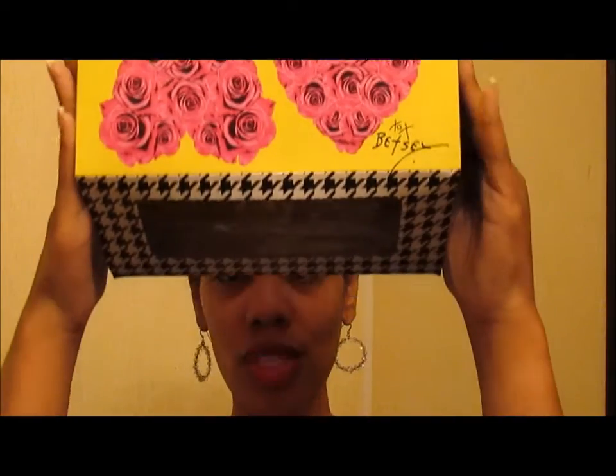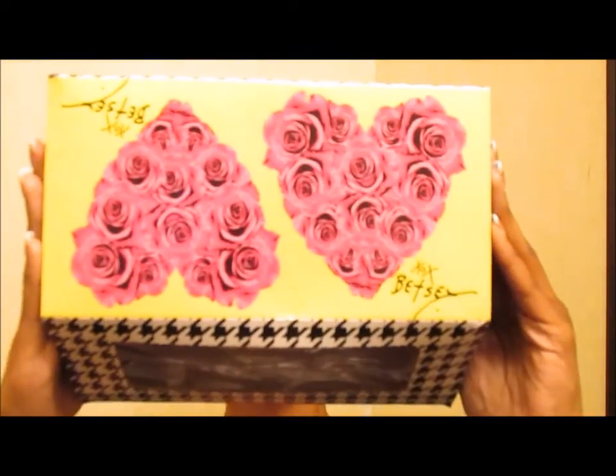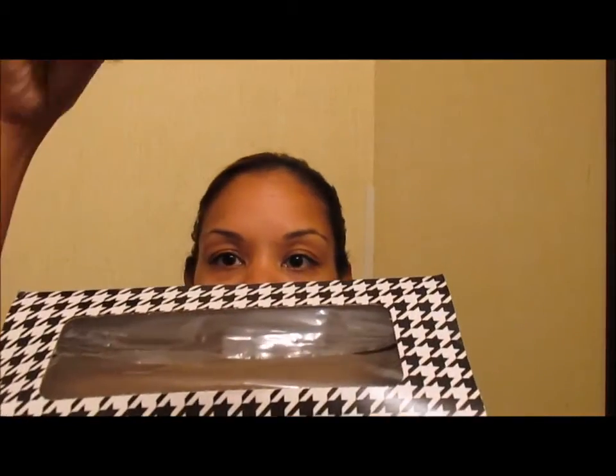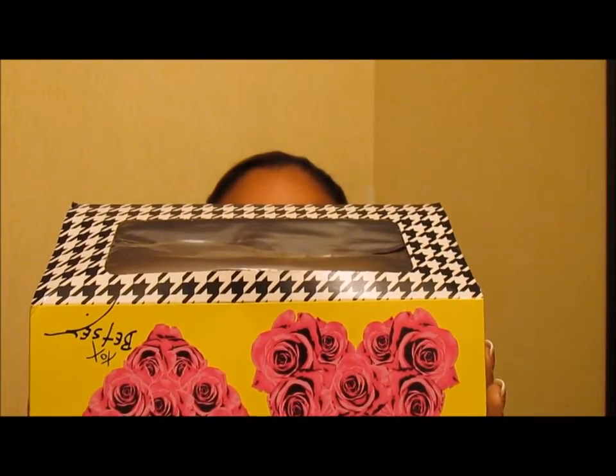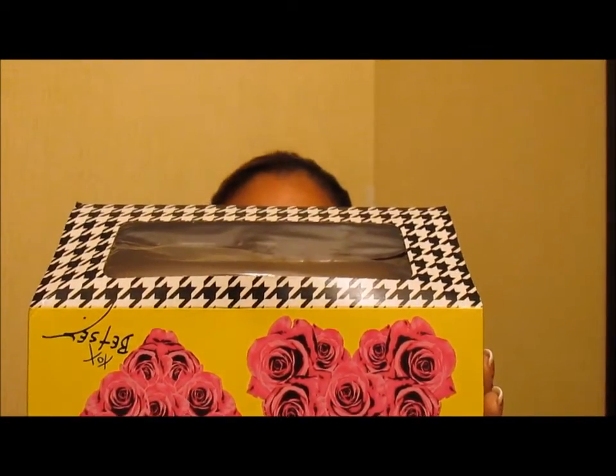These are the Kleenex soft paper towelettes. They tell you to use the box upside down, but honestly I use them right-side up and pull them out — eventually they start to fall when you get further down. I love these — they're a napkin and a paper towel married together. And of course you've gotta love the Betsy Johnson packaging, so that's a must-have.